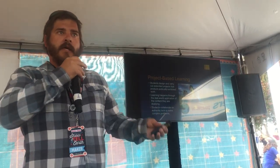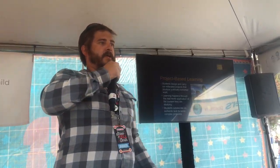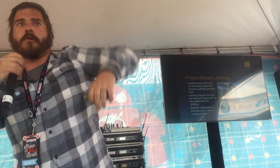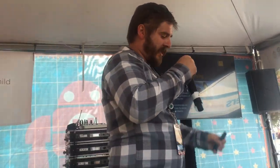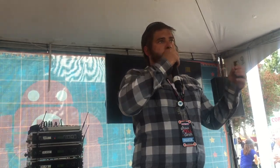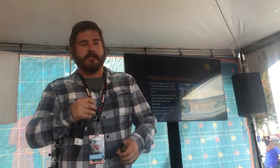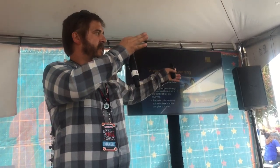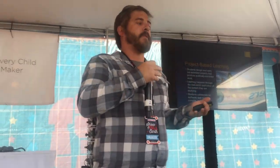The school I work at really focuses around project-based learning. How many educators do I have here? How many people are familiar with project-based learning? About half of you. Project-based learning is focused around the idea that students design, create, and develop solutions to complex problems or projects. Through this process, they develop end products — these can range from websites to moving vehicles to pamphlets and books, whatever the project is centered around.